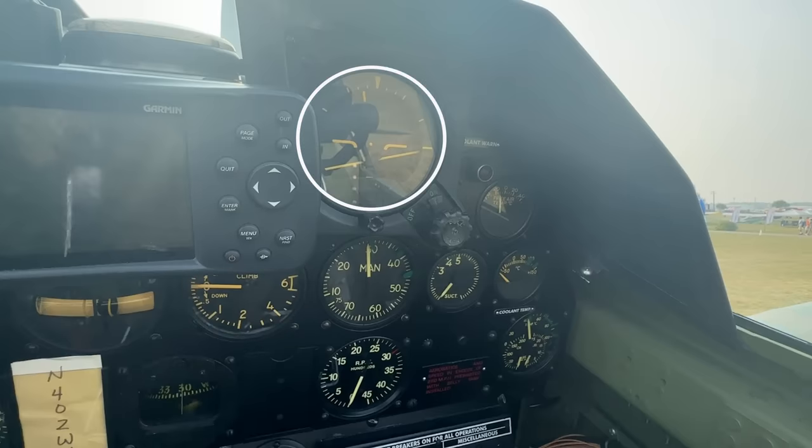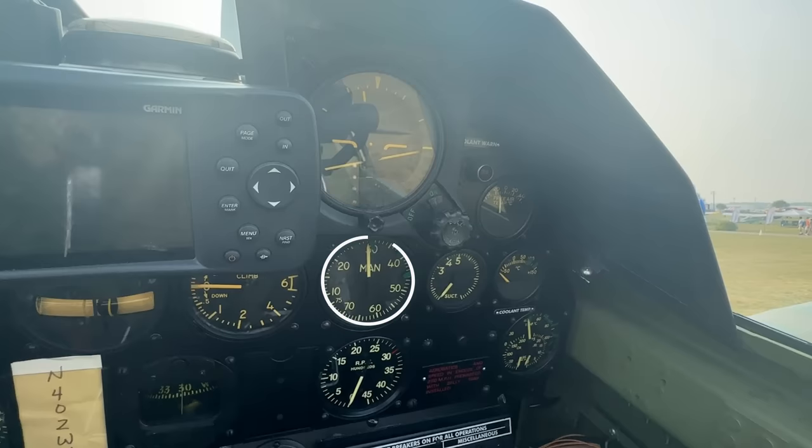Then we come to the engine dials. The manifold pressure indicator features a helpful green notch to designate engine limits. The engine RPM indicator, again with a visual aid for maximum output, is found next to it. Then we have the fuel suction gauge and a free air temperature gauge for measuring the temperature of the airstream. The coolant engine temperature gauge is found here as well.